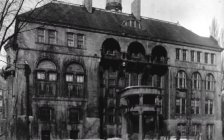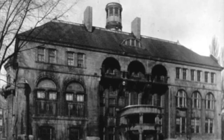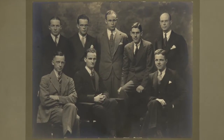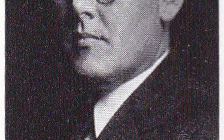In 1928, Drew applied to a variety of medical schools and got into McGill University. Graduating in 1933, Drew was second in his class and earned both Doctor of Medicine and Master of Surgery degrees. He did his internship and residency at the Royal Victoria Hospital and the Montreal General Hospital, where he studied with Dr. John Beatty and examined problems and issues regarding blood transfusions.